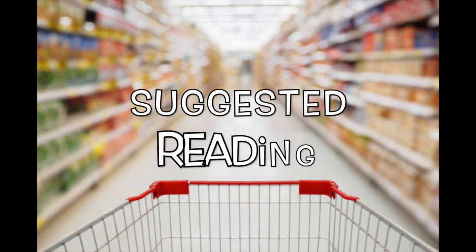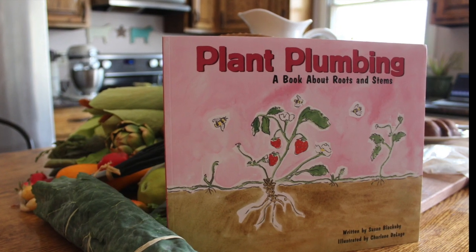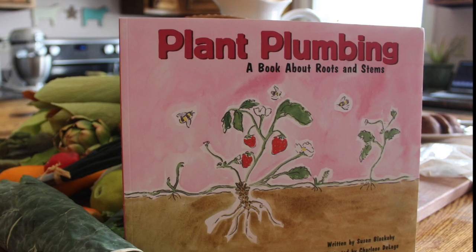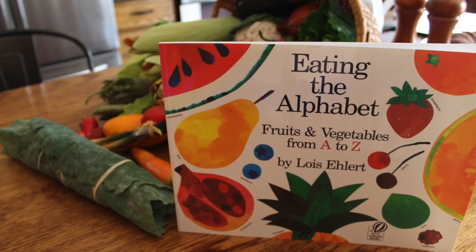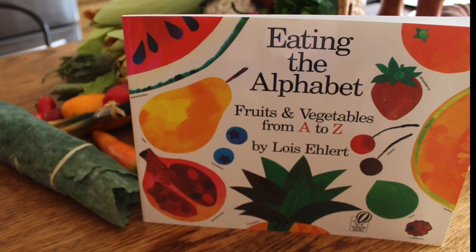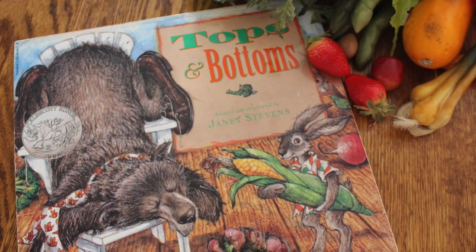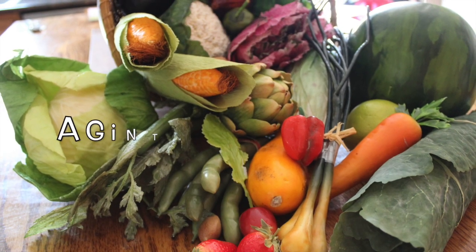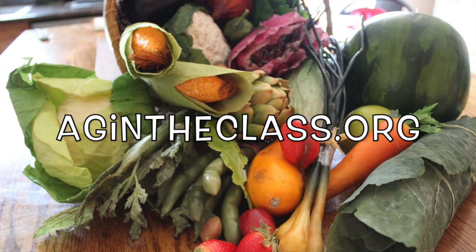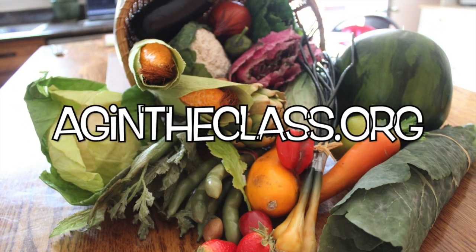Check out some of our favorite books related to plant parts that we eat. Thank you for watching. For more information go online to agintheclass.org. Bye!